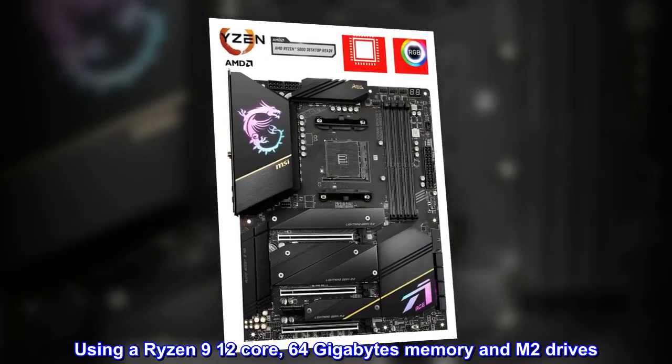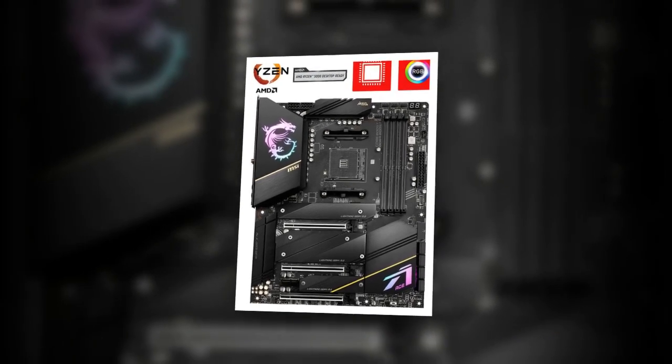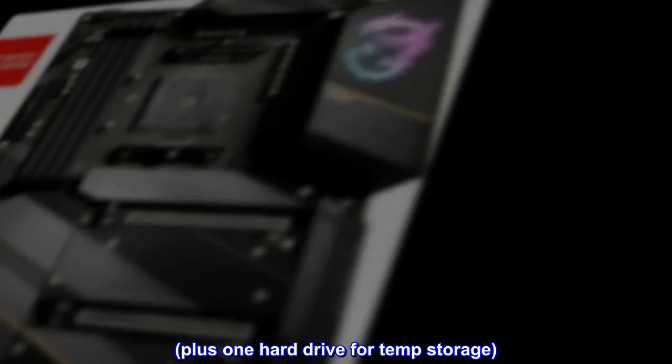Using a Ryzen 9 12-core, 64 GB memory and M.2 drives, plus one hard drive for temp storage.